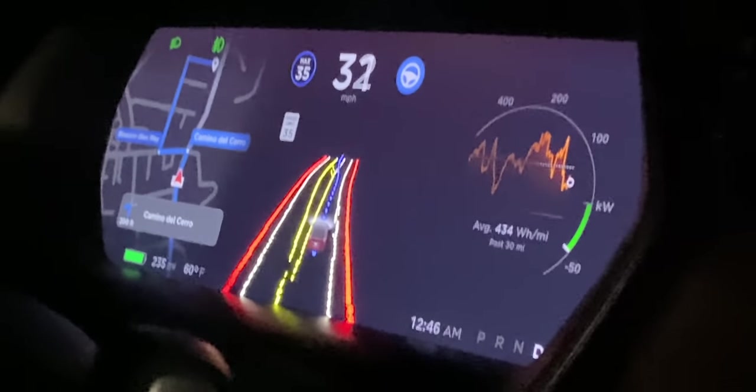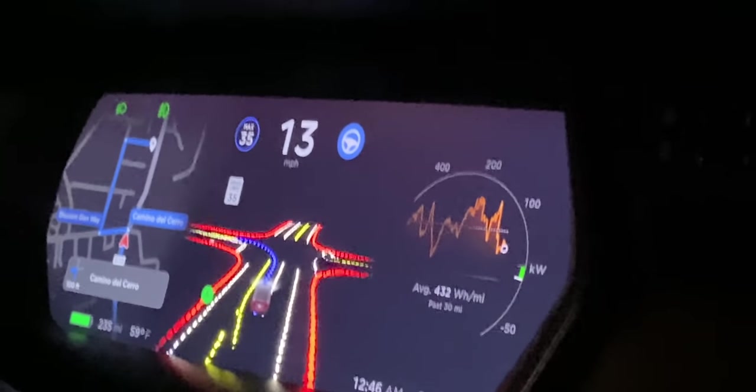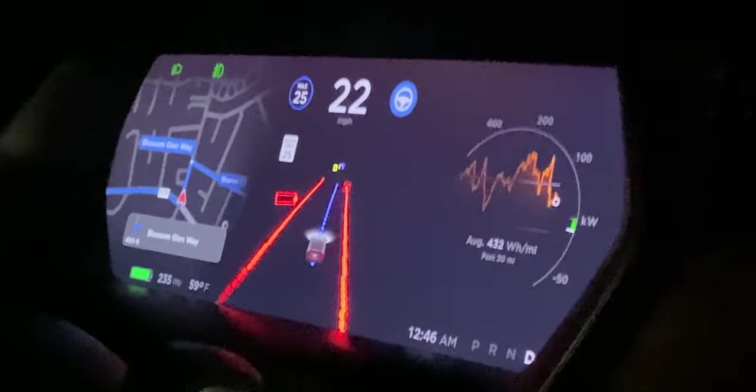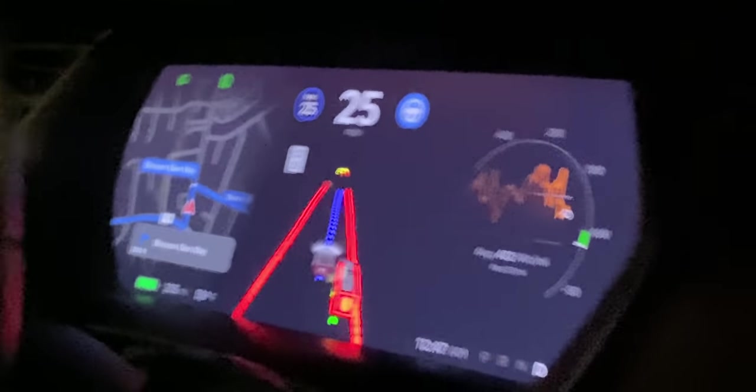Watching the first left turn was incredible — slowing down, seamlessly transitioning into the left-hand turn lane, and navigating with no lines on this residential road, yet doing it perfectly. What was also interesting: at a stoplight with both a left turn lane and a straight lane, it picked the correct lane. I've had issues with that before and it just did it right. Then it went through the light.